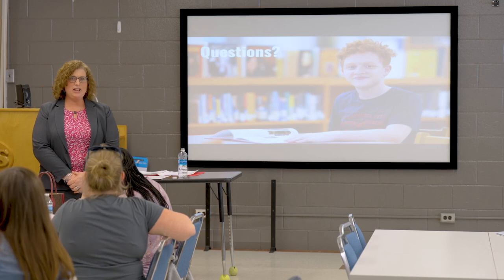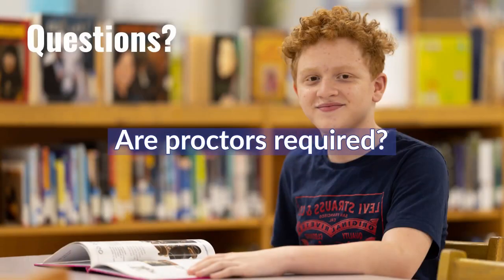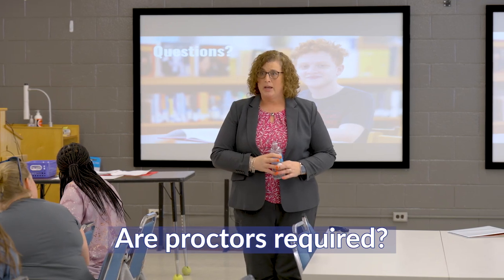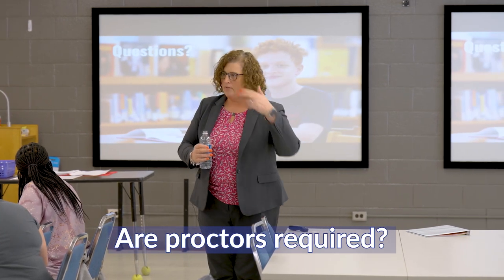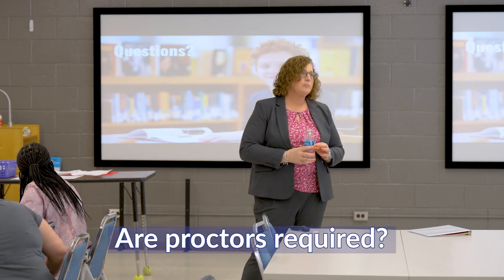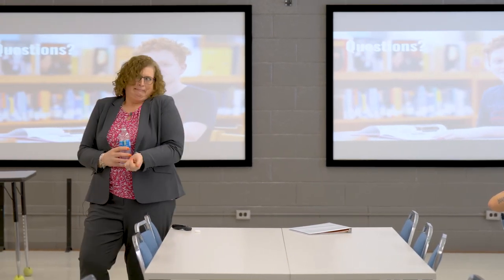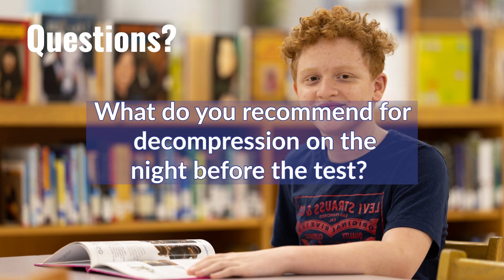During Q&A, one attendee asked about proctor requirements. The state no longer requires a proctor in each room — they can have roving or hallway proctors covering several rooms. Another attendee asked about decompression the night before the test.